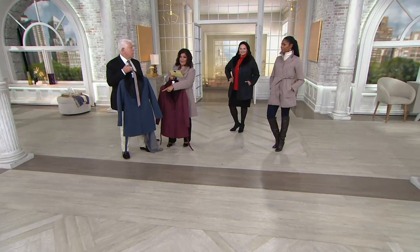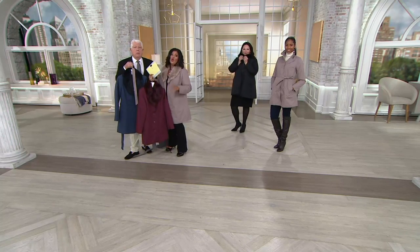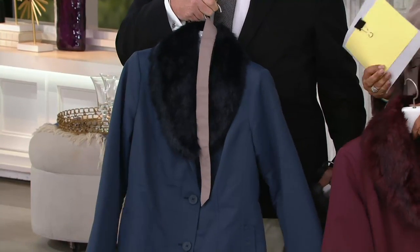Quick update: the port is very, very limited, and the navy is very, very limited. So if these are your colors, call now and get those. Get your free shipping and handling. Get your four easy payments, because those are limited.